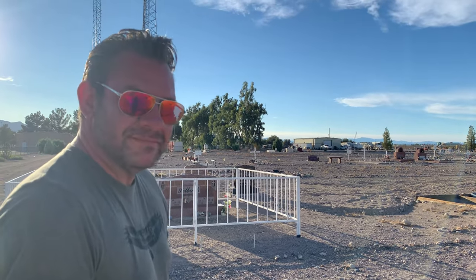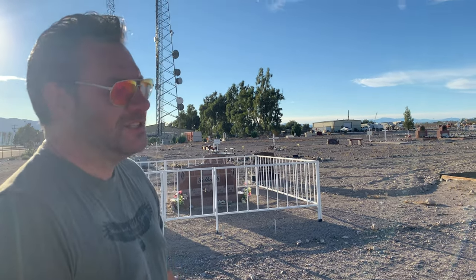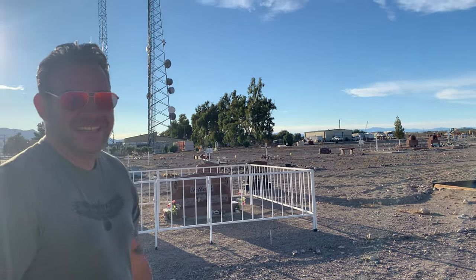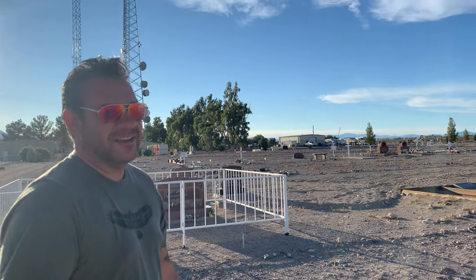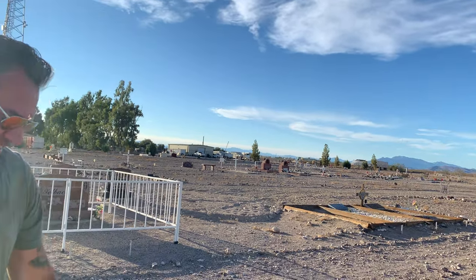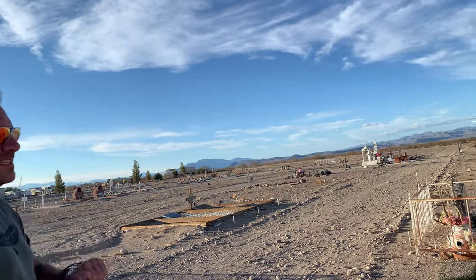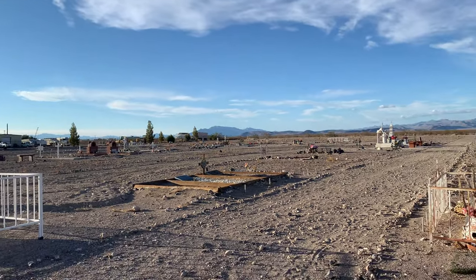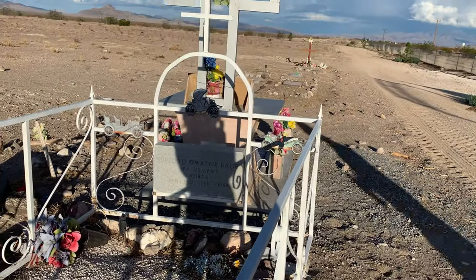Every time I see him, I bring him lunch. He likes McDonald's chicken nuggets, so I bring him chicken nuggets. He's a hardworking gentleman — he's gotta be 75 now. And Buford Dwayne Bagby — you have quite the impressive grave.